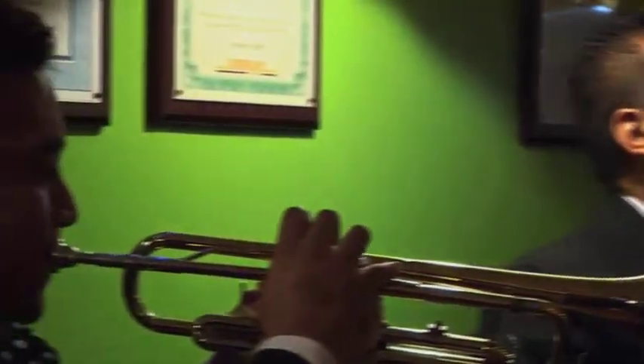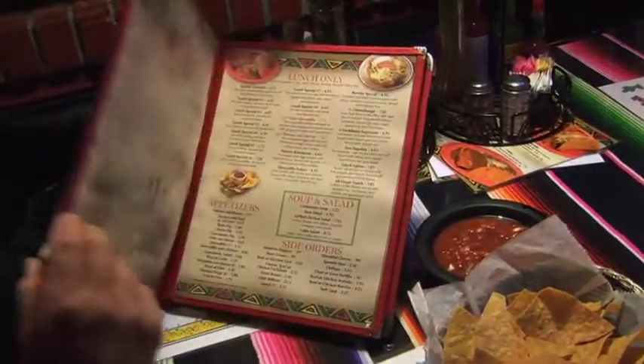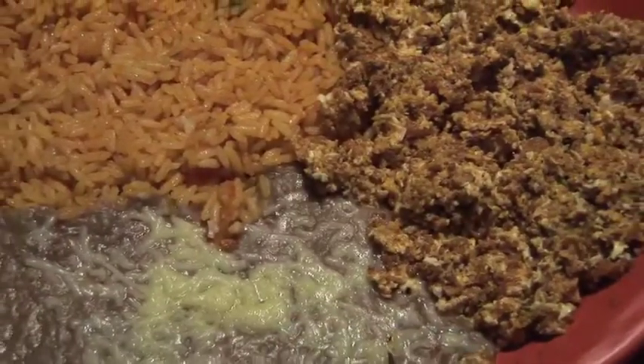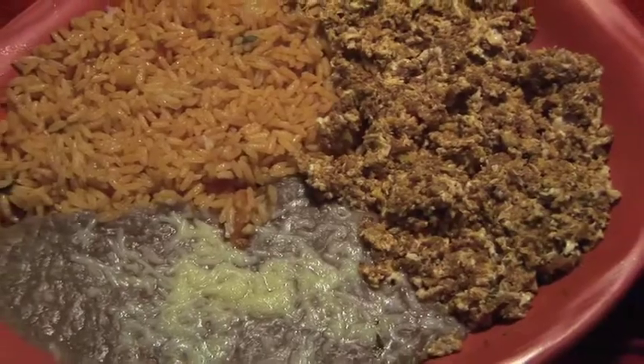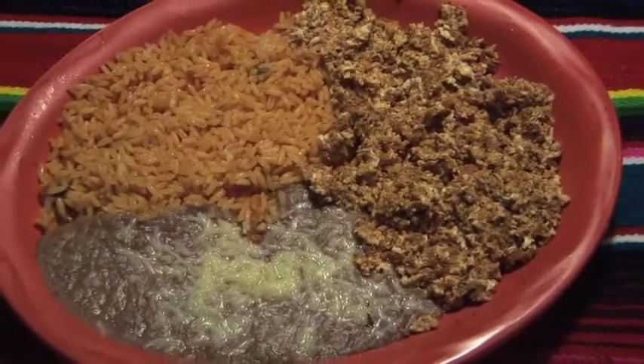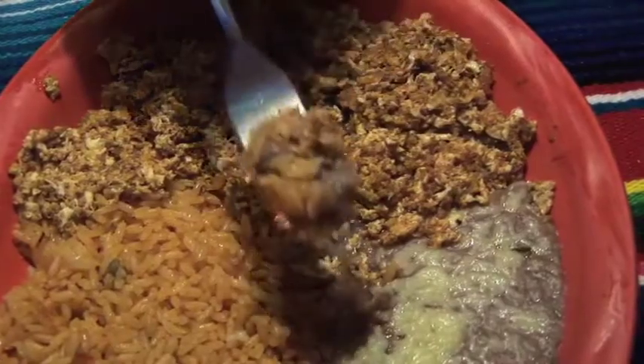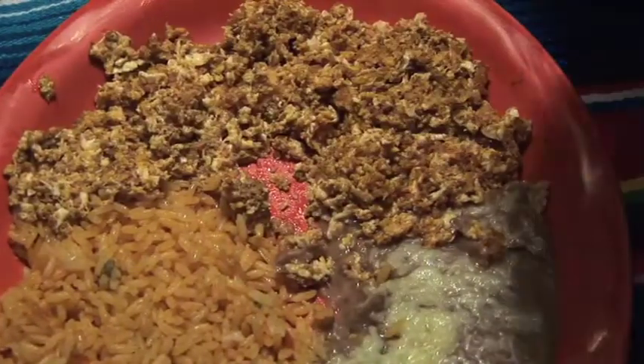What really makes Mi Hogar stand out is their menu. It's full of surprises, and they're always adding something new, like their new huevos con chorizo — two scrambled eggs mixed with savory chorizo sausage, rice, refried beans, and tortillas. Simple, but oh so delicious, any time of day.